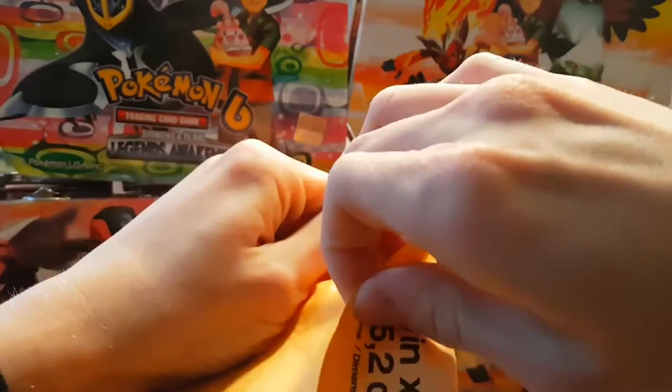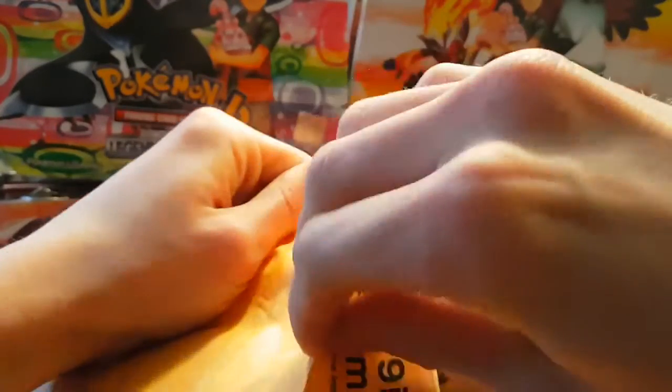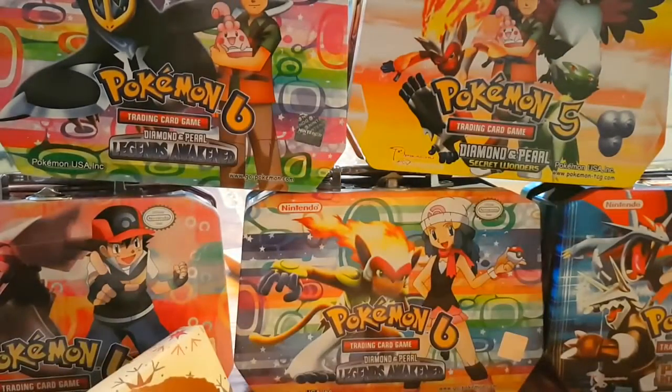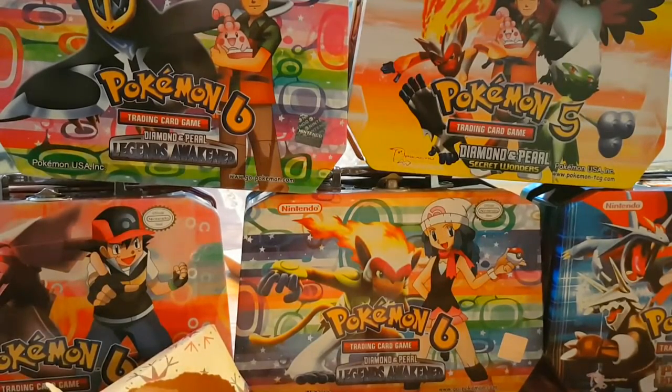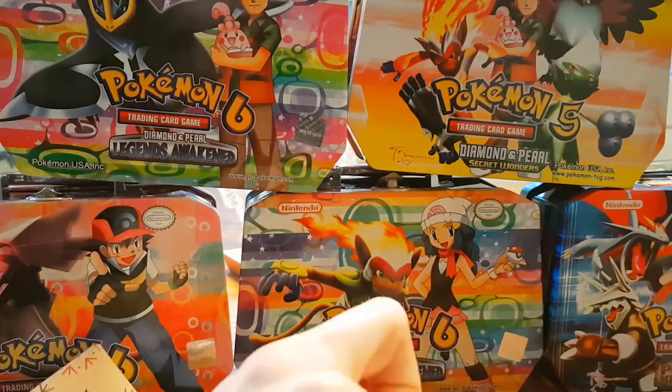Alright, this is actually infuriating. It's so sticky. A little bit of off-camera rippage. Holy smokes, this is so well packed.